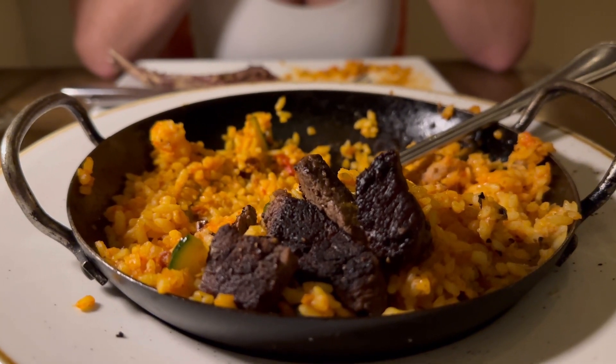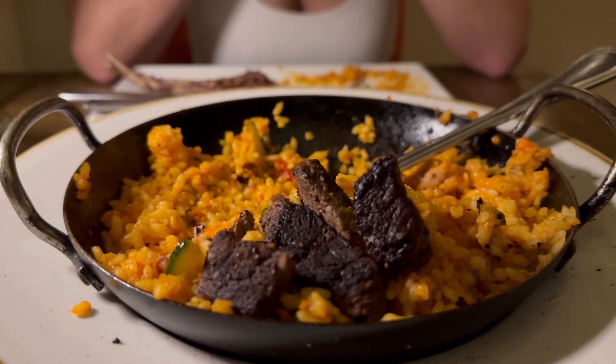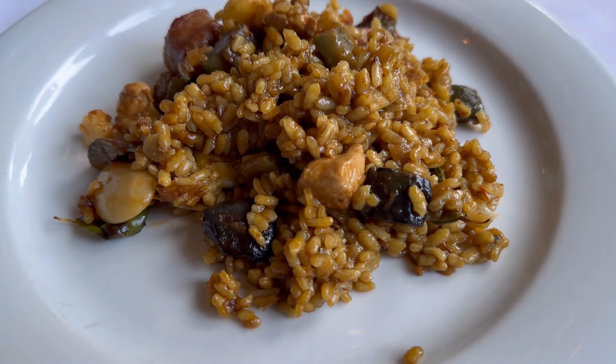We're going to leave here and catch a plane. We've got a few stops on the way, but let's head to Barcelona. Alright — we're in Barcelona!